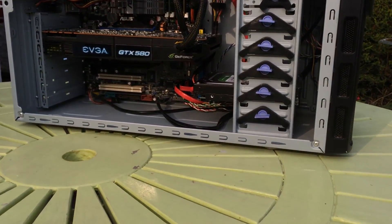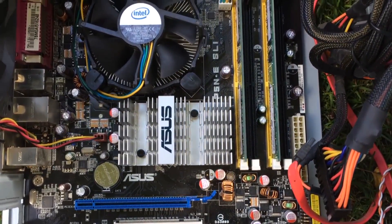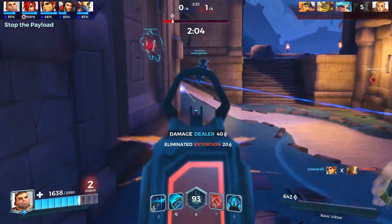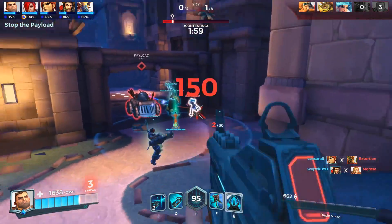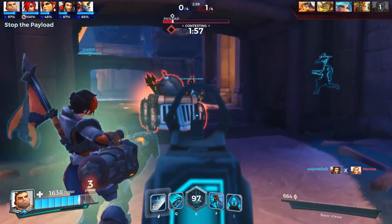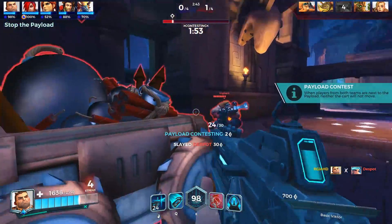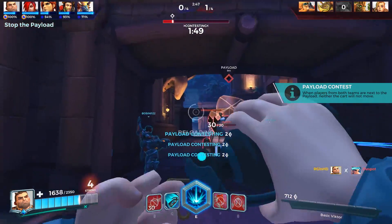Part of what makes this PC worth the money, though, are the motherboard and power supply, which could easily be sold separately for a nice sum of cash that could then be used to further upgrade this build. Speaking of the GTX 580 individually, it's still a pretty cool card to upgrade an old system with if you have a beefy enough power supply, and should offer you slightly less performance than a GTX 1050 at a reduced cost.